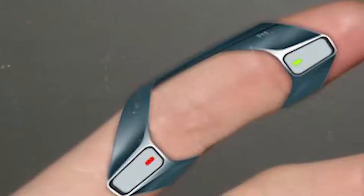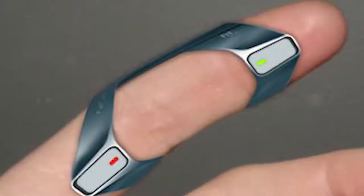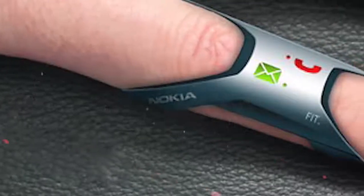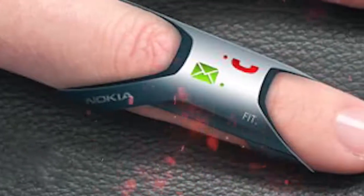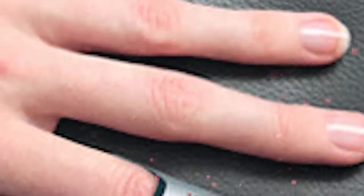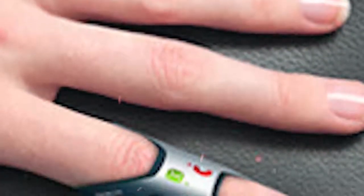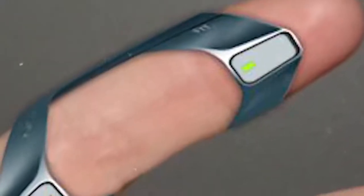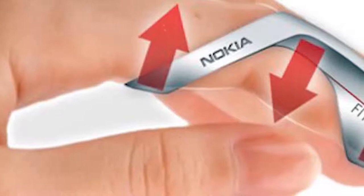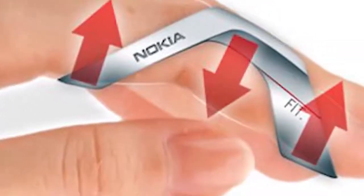The designer notes that it's not necessary to take off the ring even during showering. The user learns about incoming messages and calls by means of vibration. According to the idea of the creator, this unusual device will be made of soft silicone and flexible rubber, and therefore won't restrict the movement of the person wearing it. The use of these materials, as well as its special form, makes it available to people with differently sized fingers. Unfortunately, we couldn't find out the estimated price of this gadget.